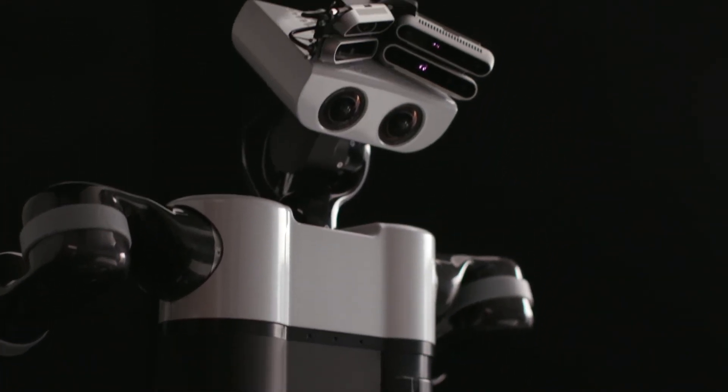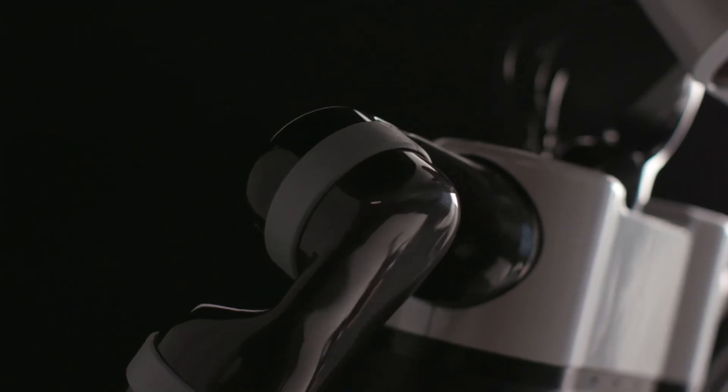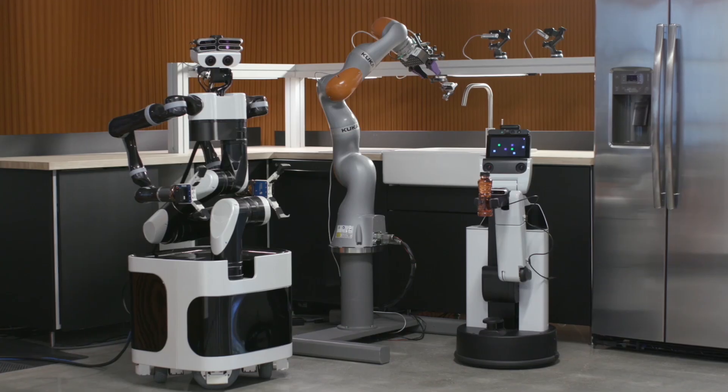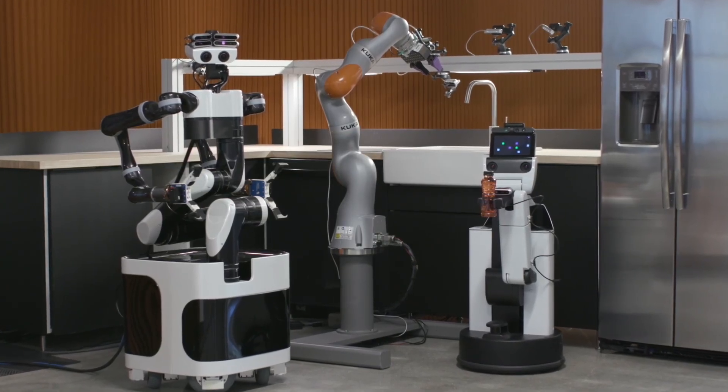Home robots are an important part of the solution to help an aging population live longer in their homes and to improve quality of life for everyone. At TRI, we are inventing and improving the key robotics capabilities that will make this a reality.